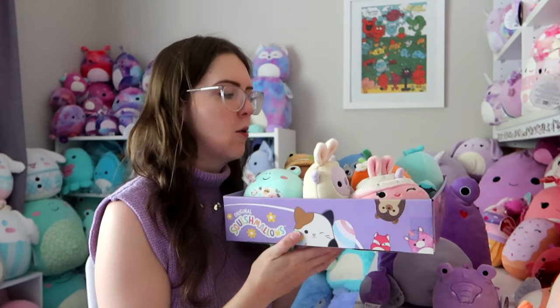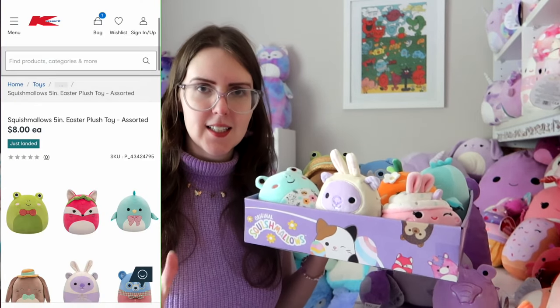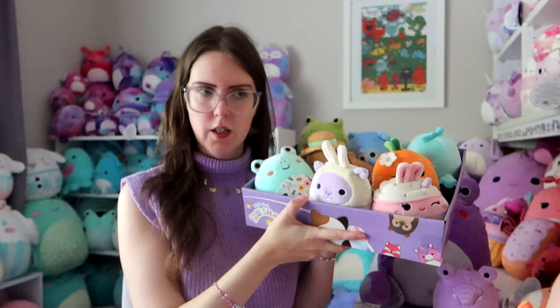I walked into a Kmart and they had two brand new squads of Easter 5-inch Squishmallows. At this point I had never seen 5-inch Squishmallows at Kmart — I had seen them on the website and wondered if it was legit, if they were coming to stores. I saw them and there were two boxes sitting on the shelves. I bought so many, I got to keep one of the purple boxes too. So this is from two different squads — both meant to be Easter squads, though some of them I'm not really sure what's Easter about them.